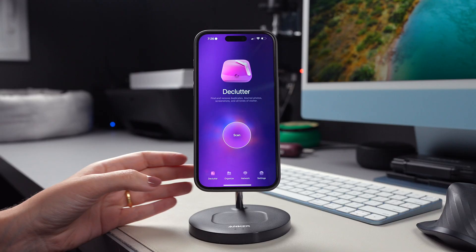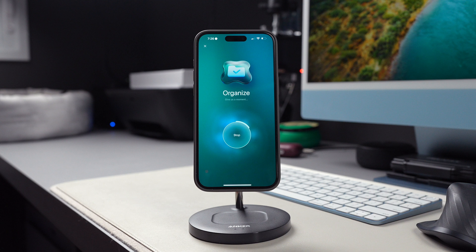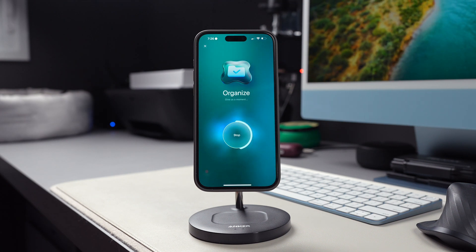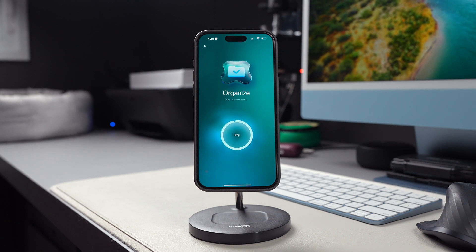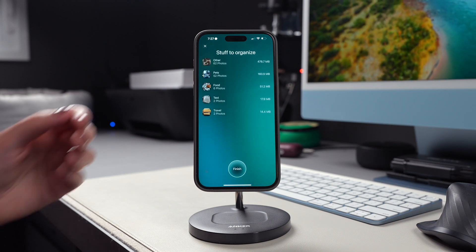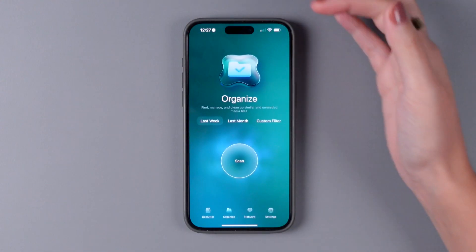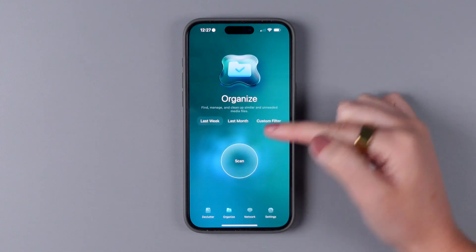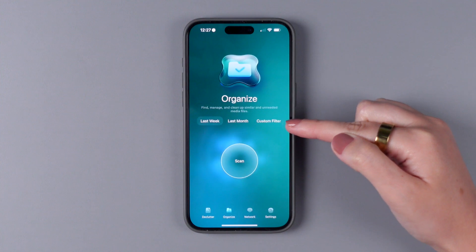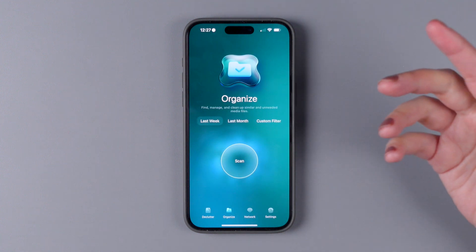Next, the second module that you can use is Organize. Once you tap on Scan, the app will show you stuff to organize. Just like the Declutter option, it will also give you similar photos that you might want to delete and recommend photos that might not be that relevant for you. Something nice is that it allows you to scan your files from last week, last month, or you can even set a custom filter to scan files from specific years or locations of your photo library in order to optimize the cleanup process.